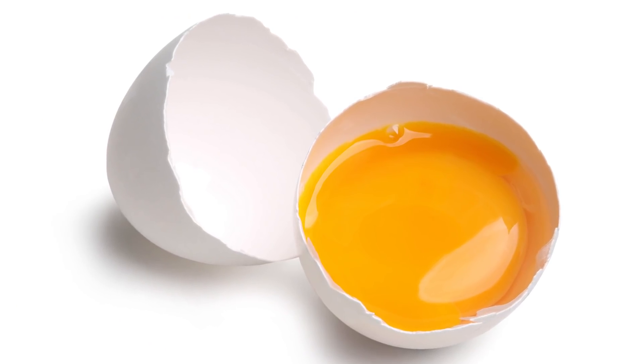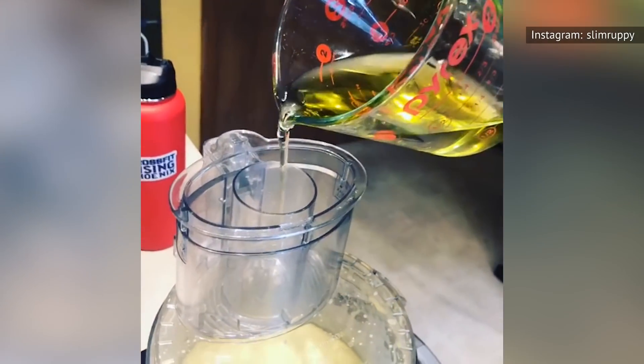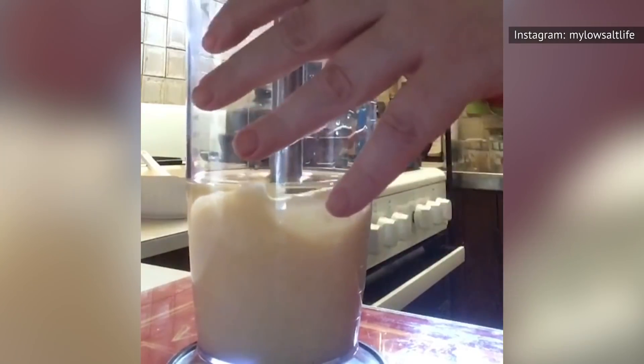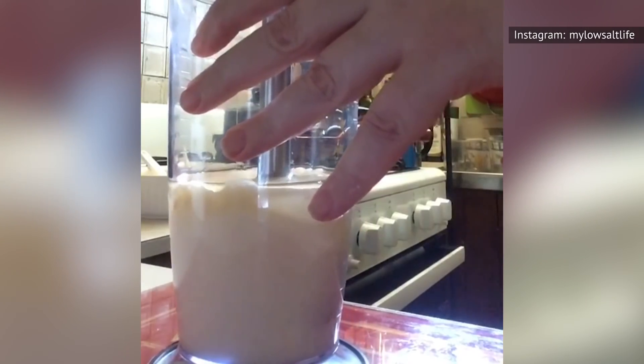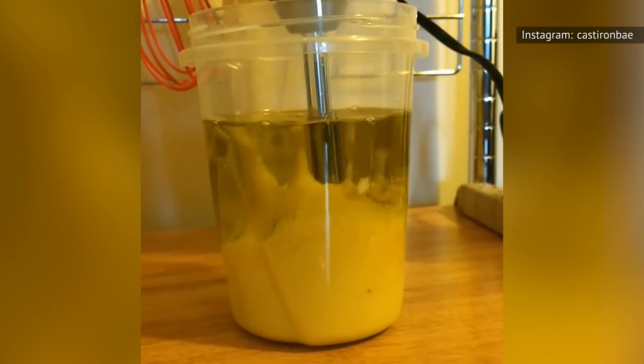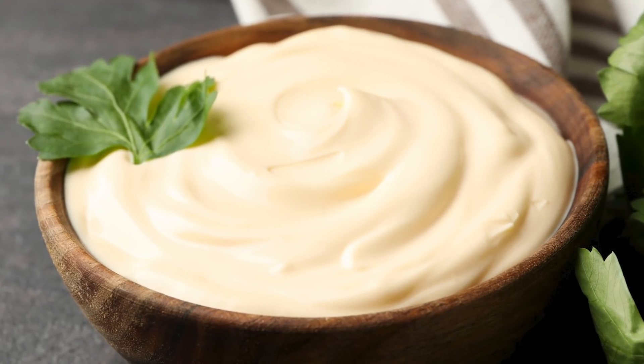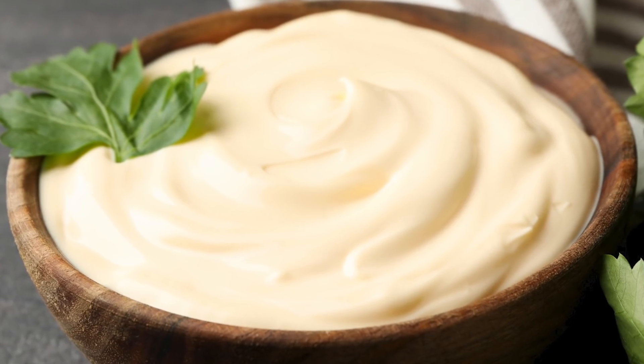That's where the egg comes in. Egg yolk contains lecithin, which is a fat emulsifier. Adding it to the mixture of oil and vinegar creates what's known as a colloid — a substance that consists of tiny particles, slightly larger than atomic molecules, from one substance — in this case, the mixture of vinegar and oil — spread out through a second substance, which is your egg yolk. Because the particles do not settle, they can't separate out and instead stay bonded together. Essentially, adding the egg yolk emulsifier to the mixture of oil and vinegar binds them together and prevents the mix from separating, creating, in the end, mayonnaise. Think of it like glue, but much tastier.